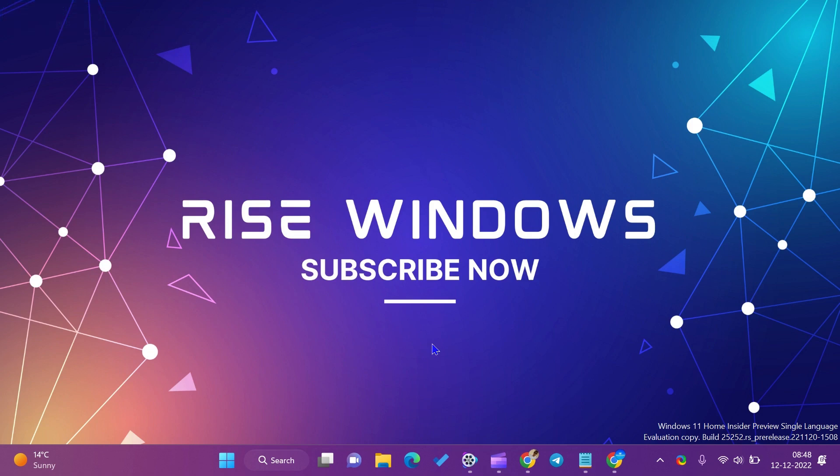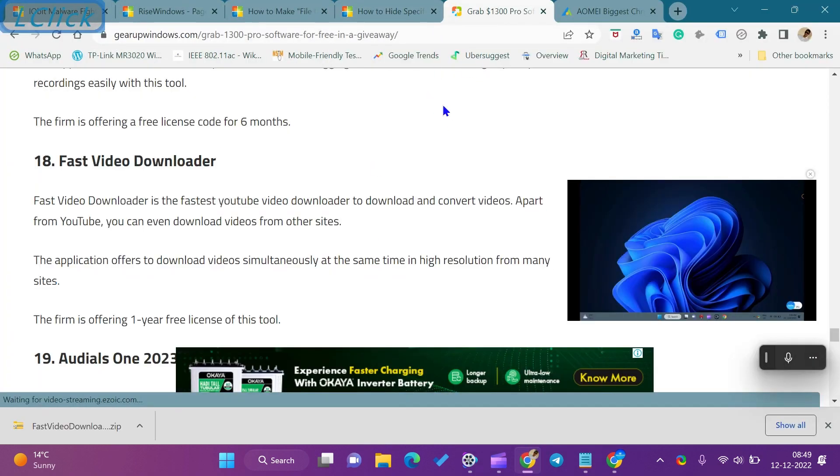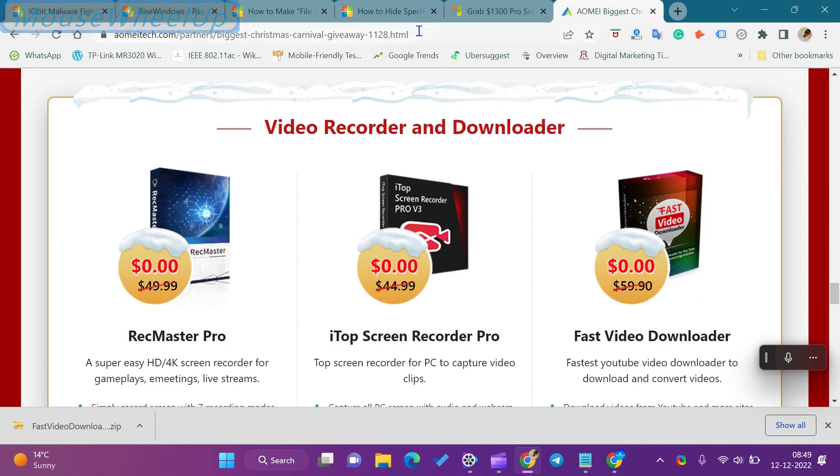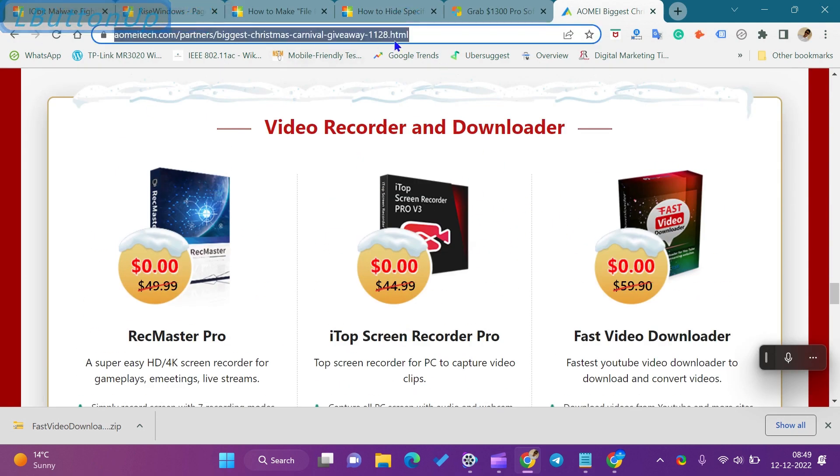Hi everyone. In this video, we will get to know about Fast Video Downloader giveaway and how to download Fast Video Downloader. Fast Video Downloader is the fastest YouTube video downloader to download and convert videos.